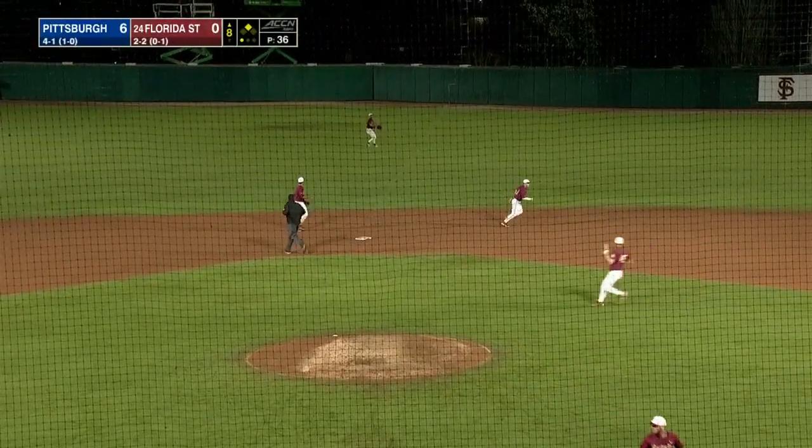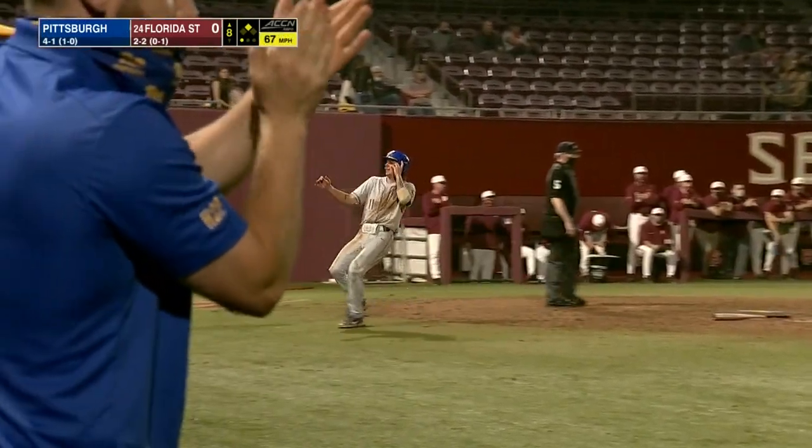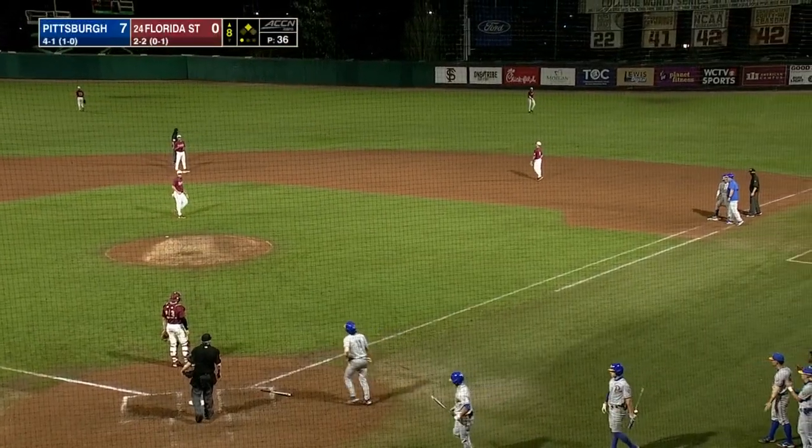Right up the middle for Duff. Frank's coming around home. He will score without a throw. It's seven-nothing Pittsburgh.